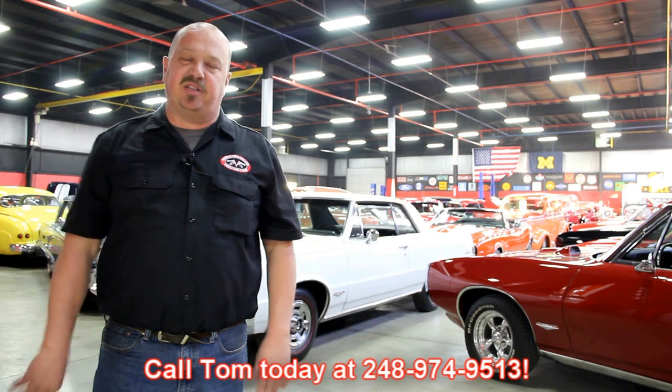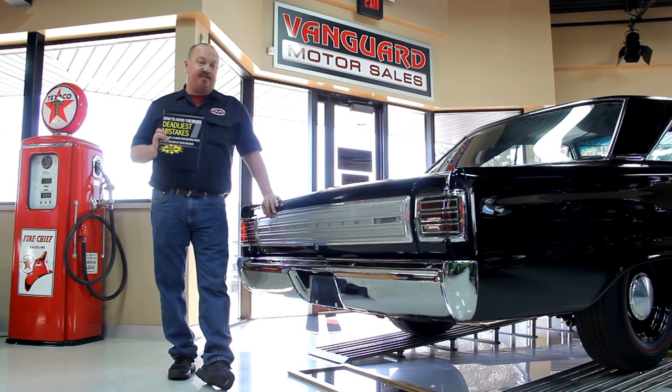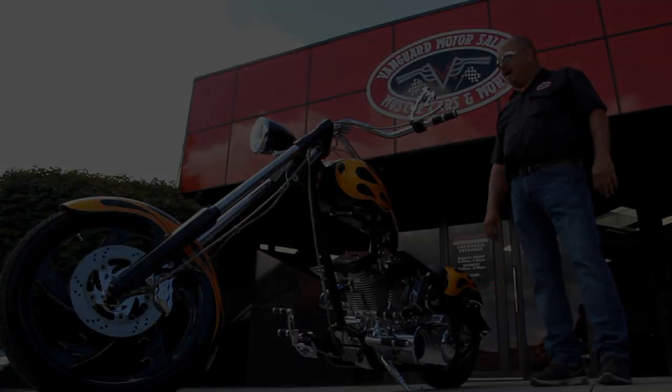We encourage you to come visit us here at Vanguard. If you're from out of town, fly into Detroit Metro Airport and call Tom at 248-974-9513. We can send somebody down to pick you up — it's only about a 20-minute ride. We're right here in Plymouth, Michigan. Also, after buying thousands of cars and talking to thousands of people, we've developed the Seven Deadliest Mistakes to Buying a Muscle Car Online. Go to ClassicCarBuyingSecrets.com and download it free — it's some good information.